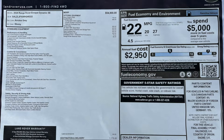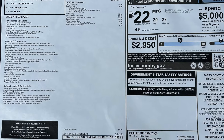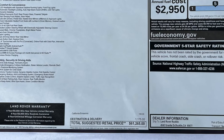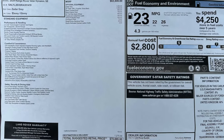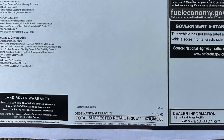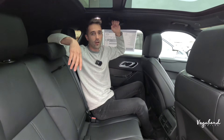Here's the MSRP sticker for the Evoque so you get an idea of the price tag and what's included. And here's the MSRP sticker for the Velar. Hopefully you guys enjoyed this video here at Vagabond Builds with James and Sandu. Keep watching, stay tuned, and check out our other videos. God bless you.